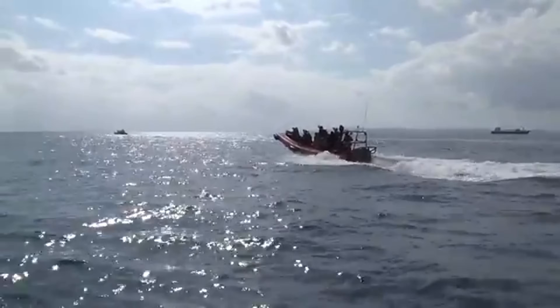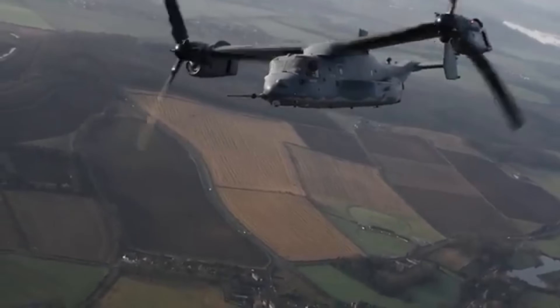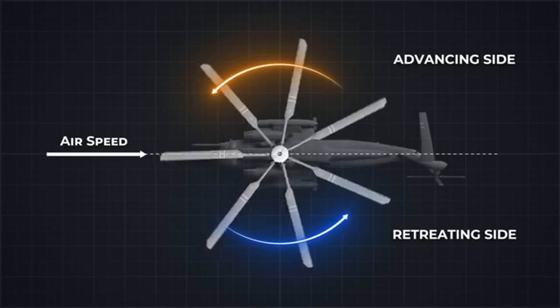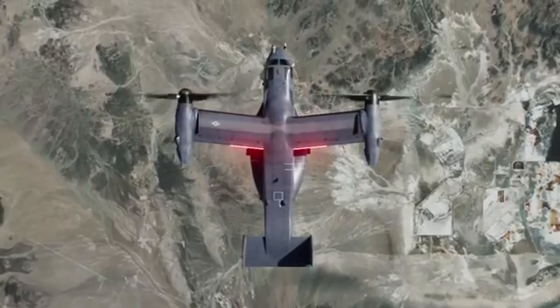Used by the U.S. Marines, Air Force, and Navy, it can transport troops, equipment, or perform rescue missions in places where traditional aircraft can't operate. With its futuristic design and unmatched capability, the V-22 Osprey isn't just an aircraft — it's a game-changer in modern military aviation.